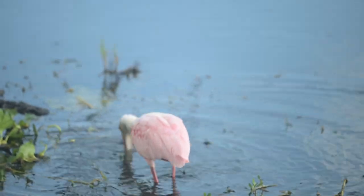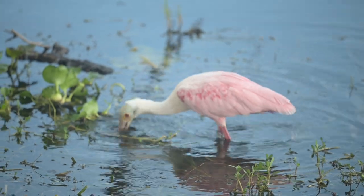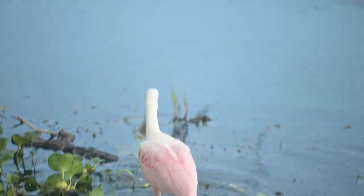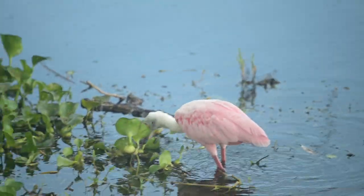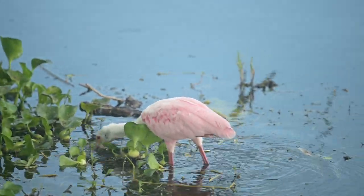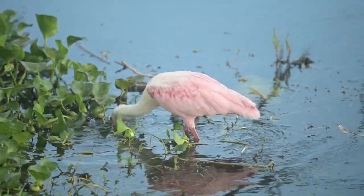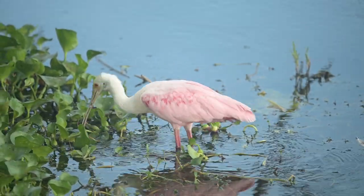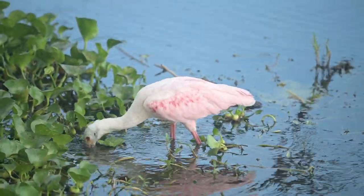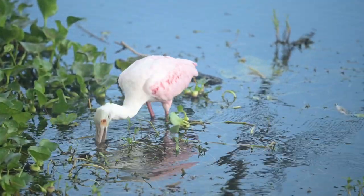If you look closely you can see the little spoon-type thing at the end of her beak. On the edges there you can see the little red on the fringe. On a male, all of that will be bright red during mating season — there will be a big patch of red.